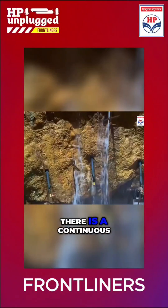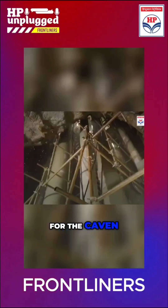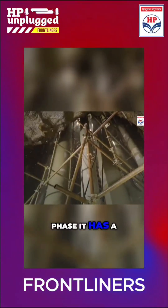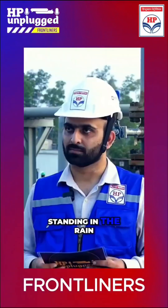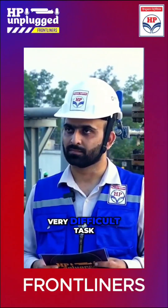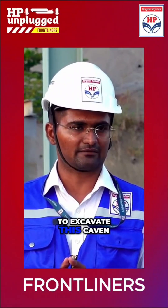Second thing is there is continuous water seepage, which is basically required for the cabin, but during the excavation phase it had a huge impact on our working. Because continuously you are standing in the rain and working. So that is a very difficult task for our team to excavate this cabin.